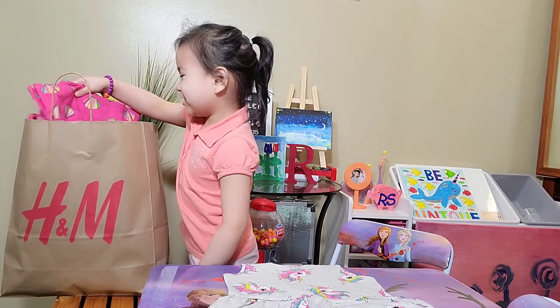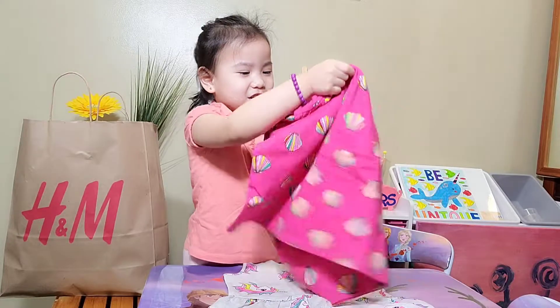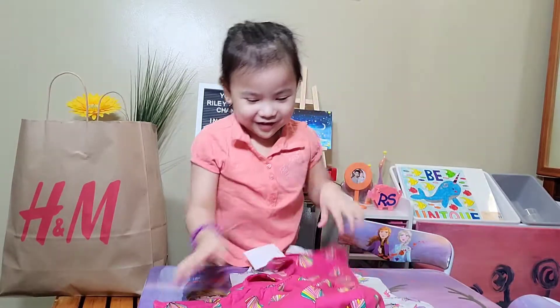I found this at the beach section. It's a shell outfit — a sleeveless pink dress, guys.